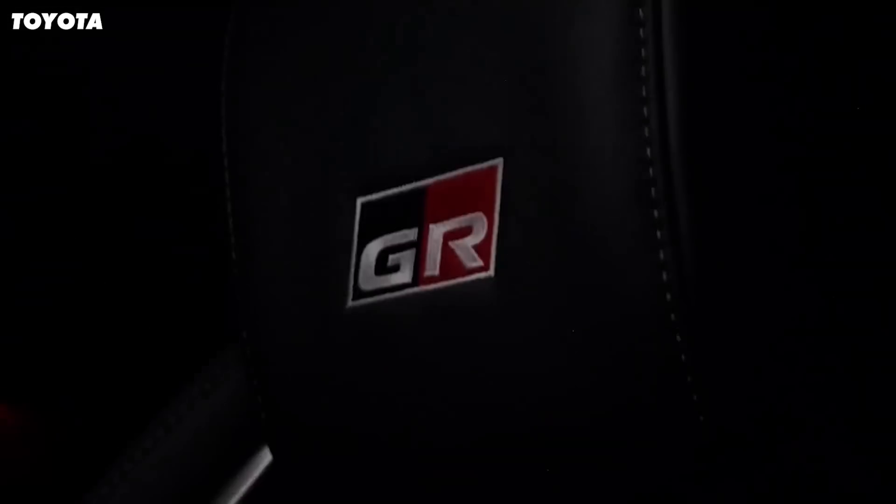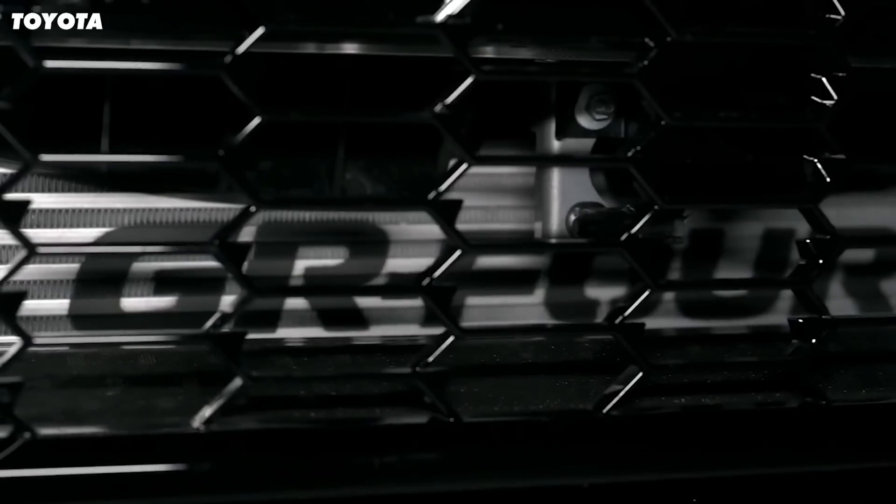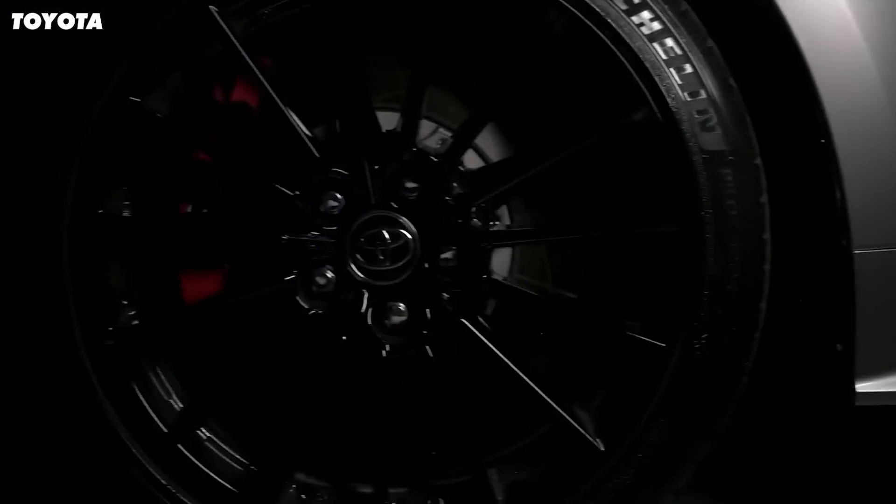Toyota's little three cylinder engine is a seriously impressive engine, and it's just a shame we won't be getting the GR Corolla here in the UK. We also made a video about BMW's best engine ever, which you should check out. Thanks very much for watching and be sure to subscribe.